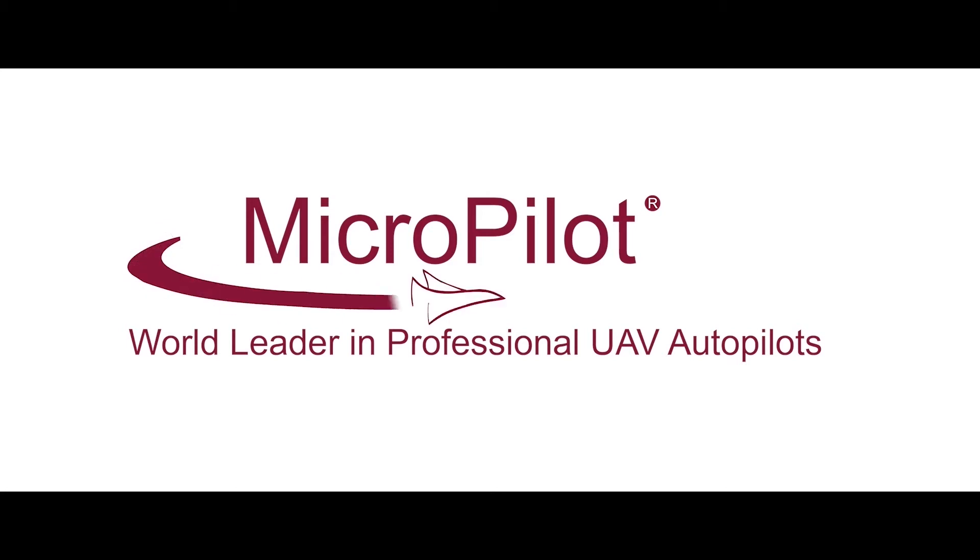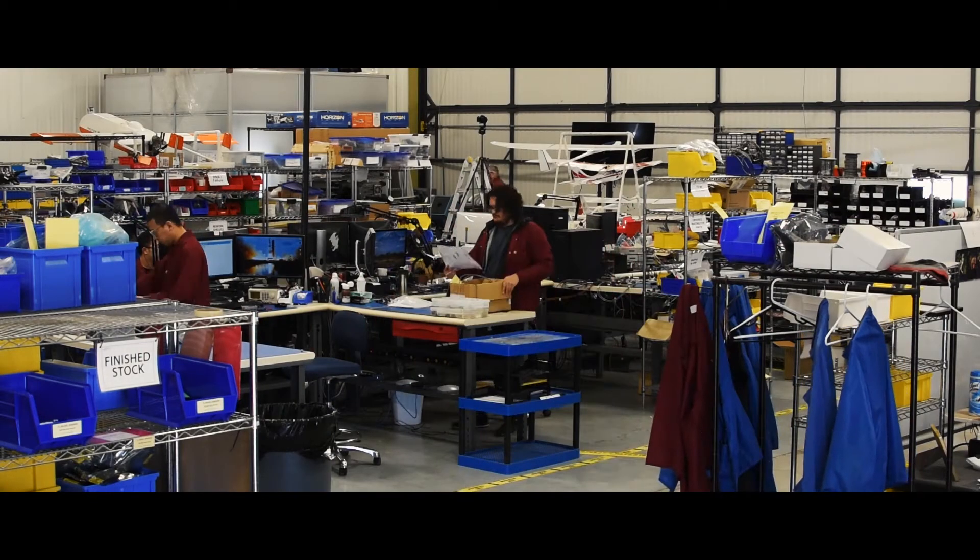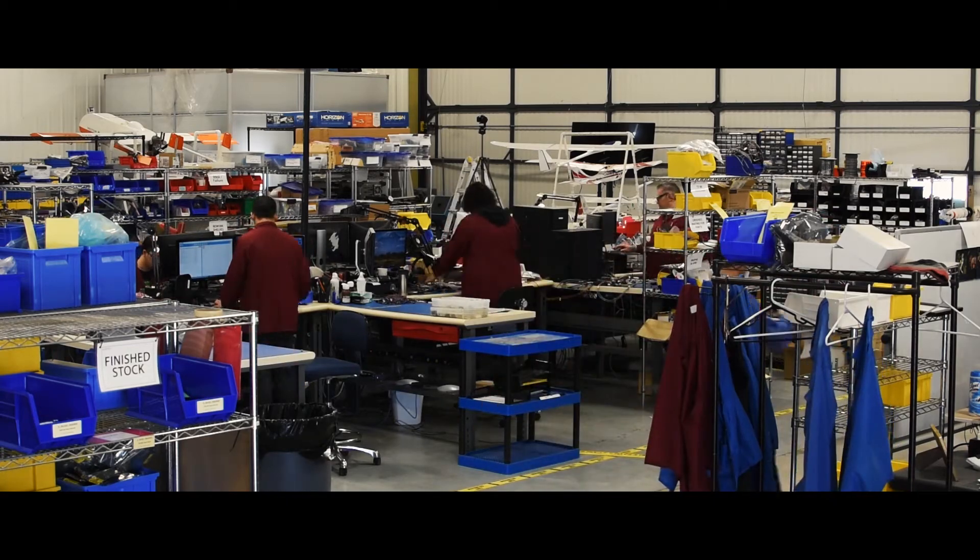Micropilot, world leader in professional UAV autopilots. Welcome to Micropilot's calibration and testing facility. This specially built 4,900 square foot facility houses our hardware design, our fleet maintenance, and our calibration testing facilities. Let's go check them out.